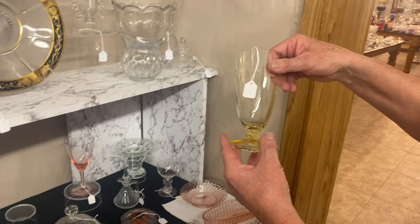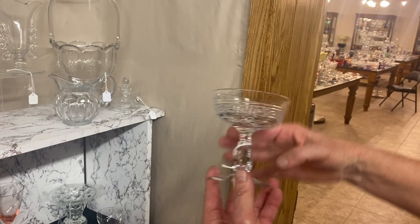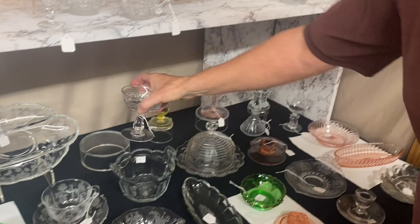Carcassonne footed iced tea, Old Colony etch, Sahara, wide optic bowl on it. $25, only one available. Greek key saucer champagne — marked on the stem. You know Greek key stemware is awful hard to find anymore. I think we have eight of these available. $25 a piece — of course, you're going to get it for just half that.